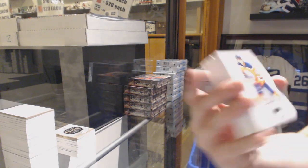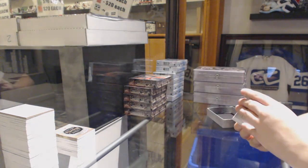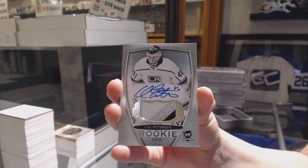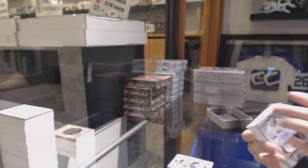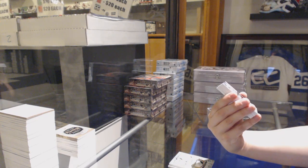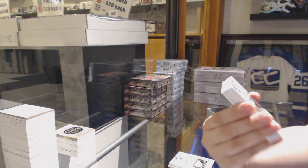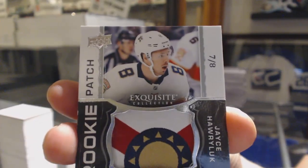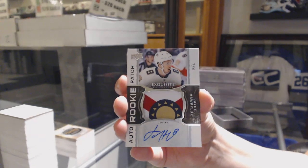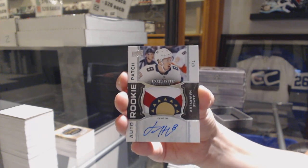We've got number 249 for the Edmonton Oilers, Leon Draisaitl. Rookie Paciato, number 249, for the LA Kings, Cal Peterson. Oh my gosh, Derek — we've got an exquisite rookie patch auto, number 7 of 8, for the Florida Panthers, Jace Harluck. The last spot mojo just keeps on giving. That is a beauty patch.